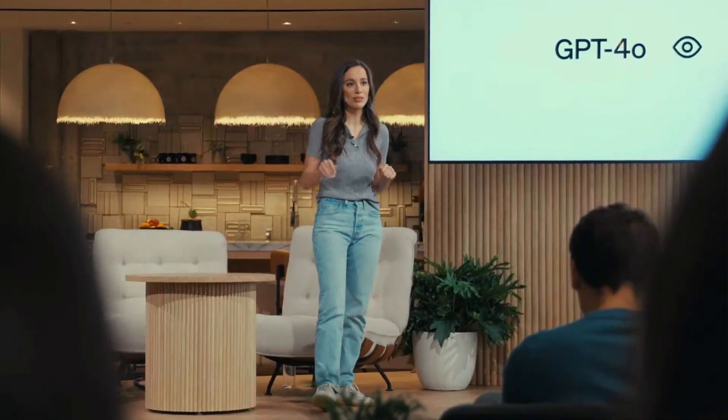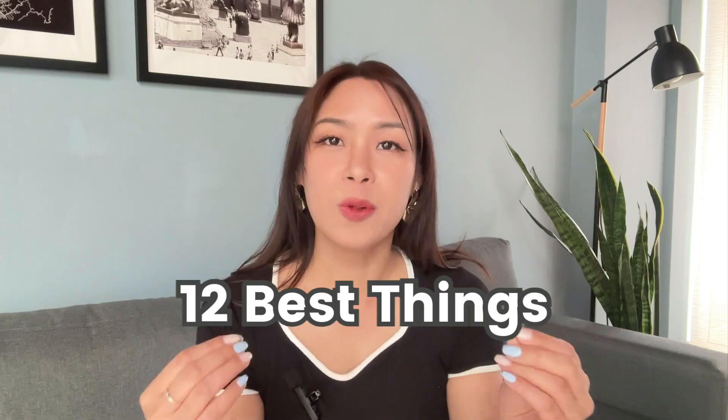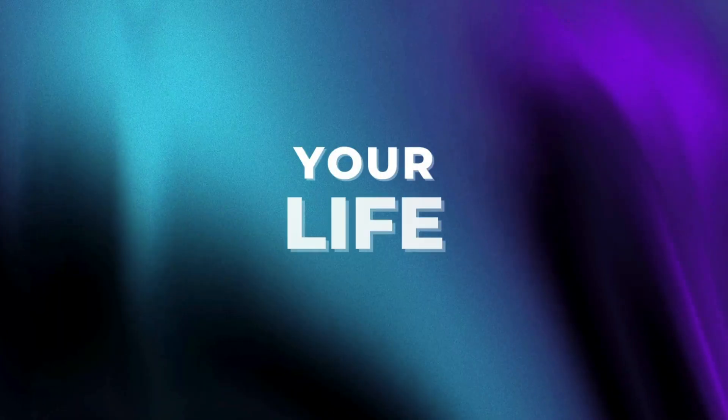Guys, I've been completely blown away by the new ChatGPT 4.0. It's the best AI assistant I've ever experienced, and it's already changing our lives by making our daily tasks easier, faster, and more efficient. So in today's video, I'm going to introduce you to 12 best things that you can do with it that will revolutionize your life.